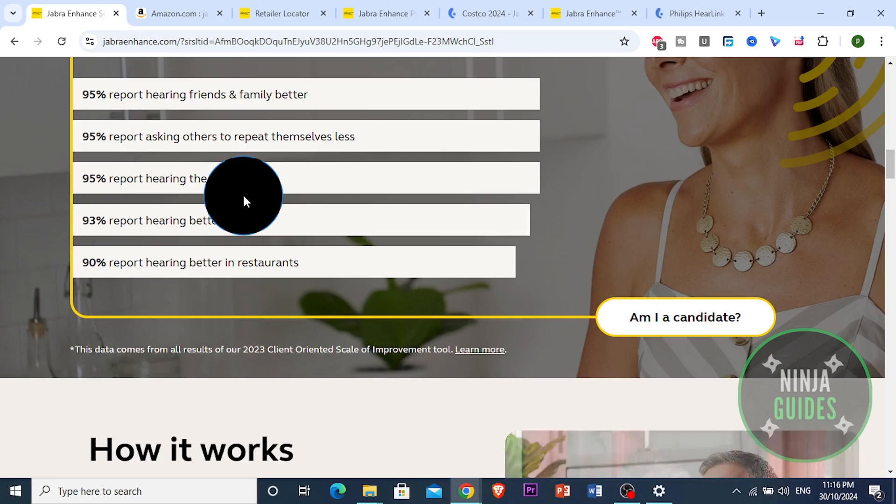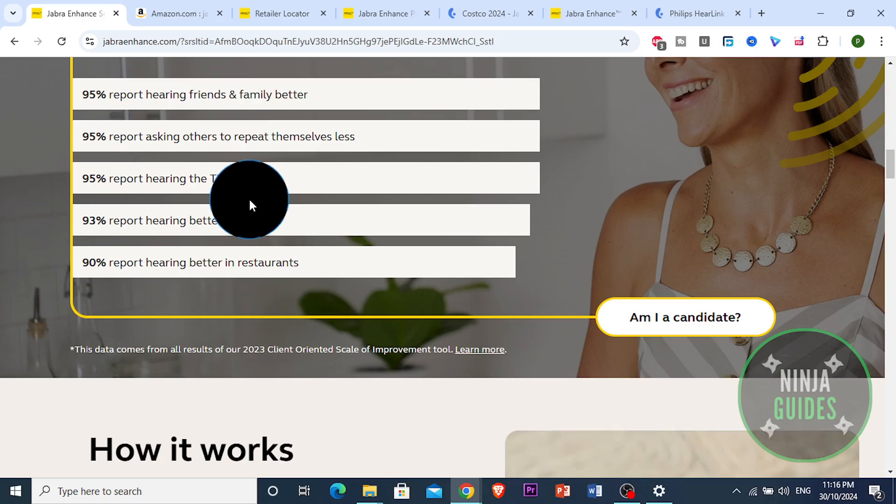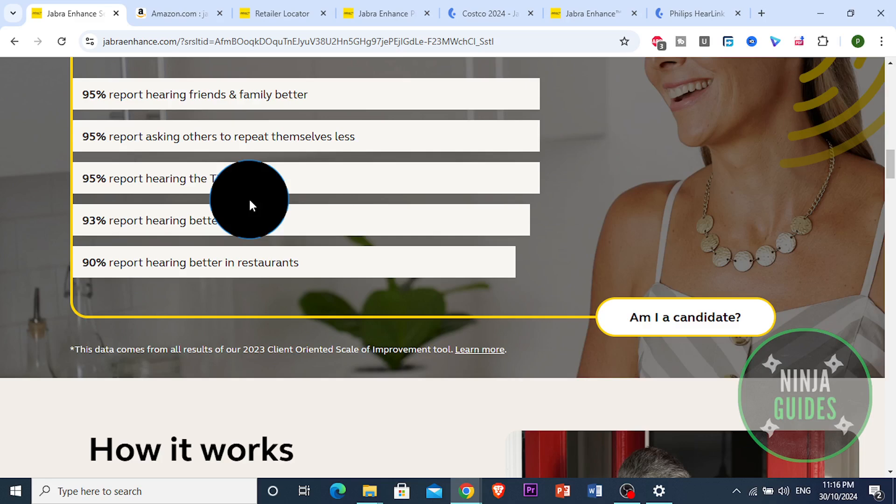Costco provides robust after-sale service. Their hearing aids often come with a three-year warranty, and customers appreciate the ongoing support they get at Costco locations, which includes cleanings and minor repairs. This level of service can be reassuring for those new to using hearing aids.